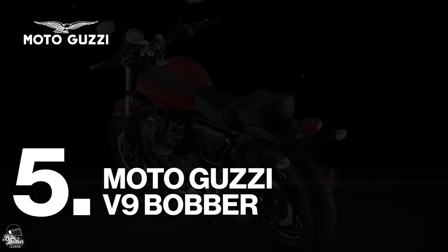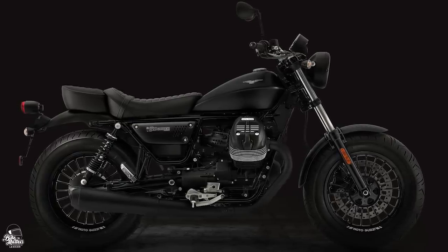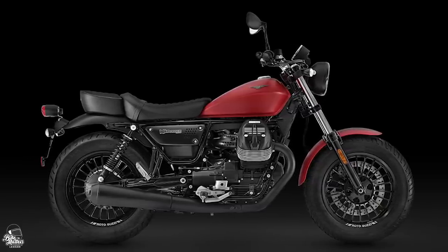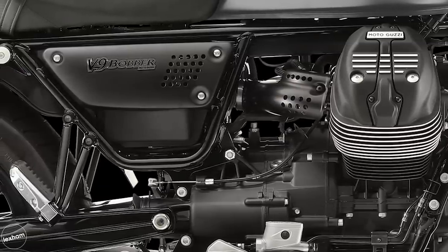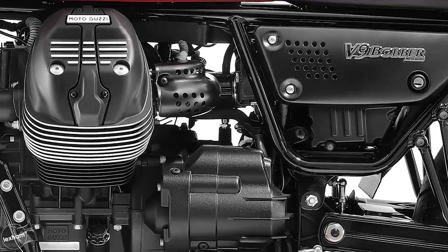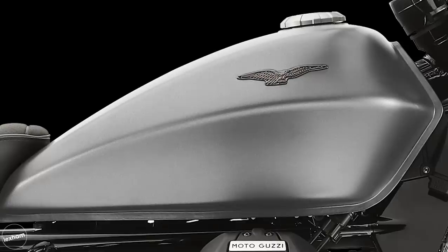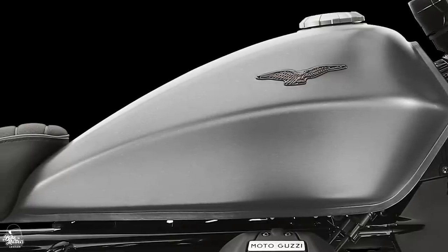Our number 5 spot is taken by the Moto Guzzi V9 Bobber. The first Italian offering on the list is noticeably different from the usual American style cruisers. The Guzzi Bobber infuses its Italian styling to create a very unique offering. With an 853cc V-twin engine putting out around 54bhp at 6,250rpm, the V9 Bobber sits in the middle of the pack performance-wise. It's great for a wide range of riders — you'll have all the power you need for everyday riding, but it's gentle enough for newer riders to get started on. Bear in mind this one isn't accessible to the A2 licence.